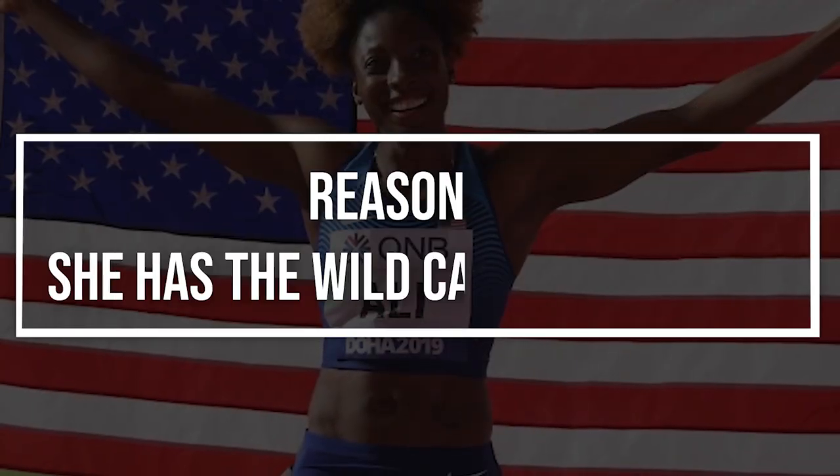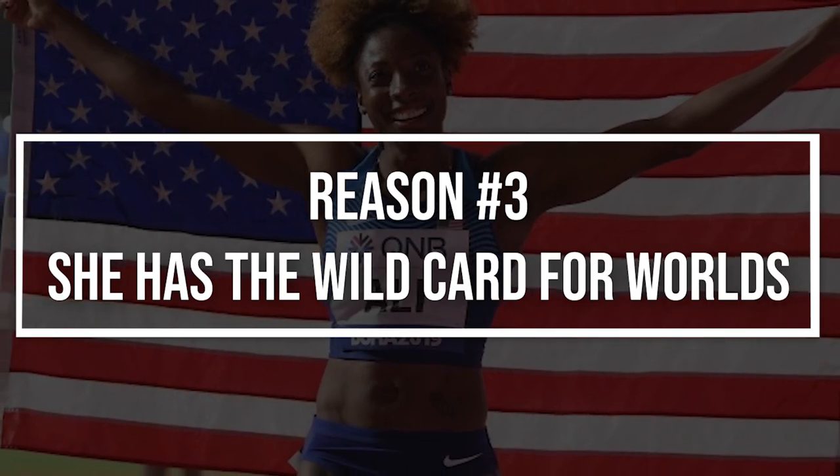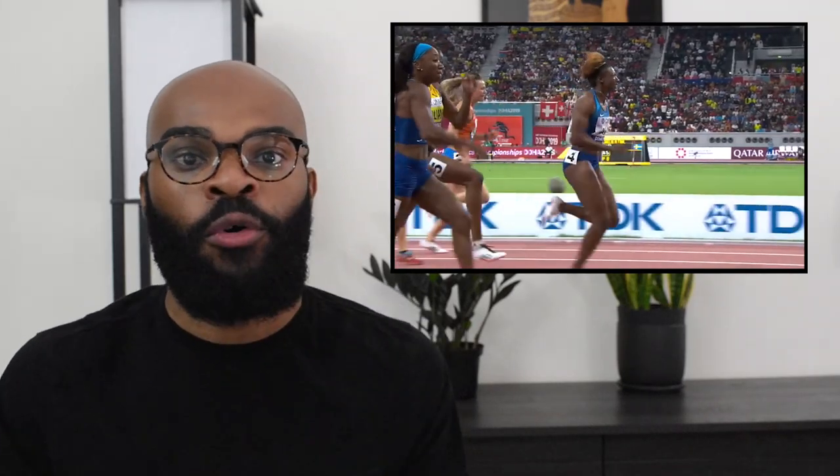Reason number three: she is the reigning world champion. She won the world championship title in Doha 2019, beating out Keni Harrison and Danielle Williams, who both were actually the favorites entering that meet. Danielle Williams had the world lead in 2019 of 12.34 seconds and held that world lead all year. Harrison and Williams had both beaten Nia Ali multiple times throughout the season, but they both lost when it actually counted. Nia Ali got the gold medal. What that does for her is it gives her the wild card to the world championships this year in 2022 — she doesn't have to worry about the world championship trials.